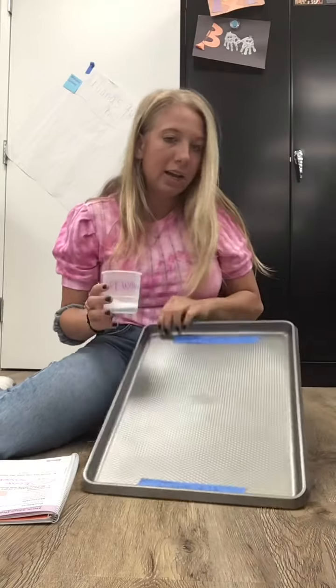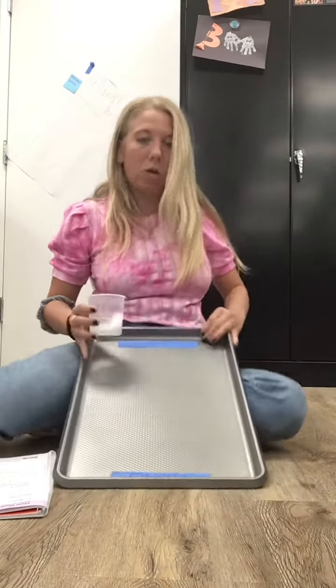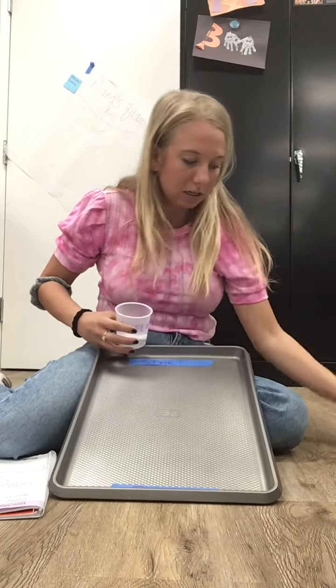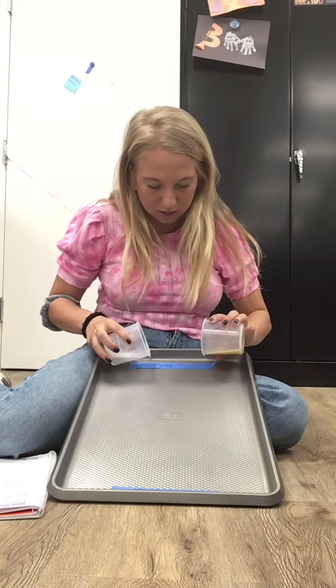I labeled my pan 'start' and 'finish.' I'm doing this on my own, so I don't have somebody to help me. I'm going to try my best to pour them at the same time. Ready? Three, two, one, go.